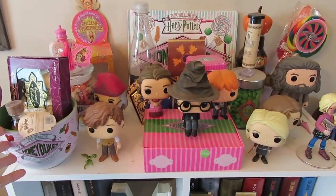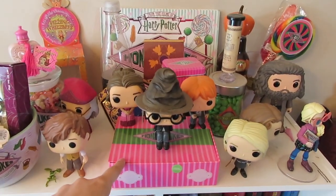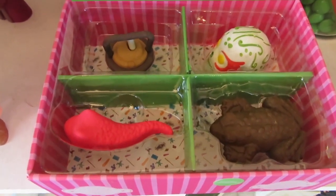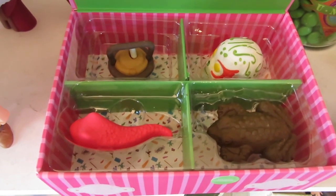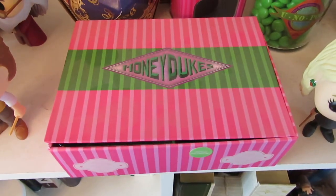I have here a Honeydukes bowl. These are actually from a Loot Crate subscription box — they are erasers. There is a cauldron cake, a sugar skull, a chocolate frog, and a jelly slug. They are all erasers, so don't try and eat them.